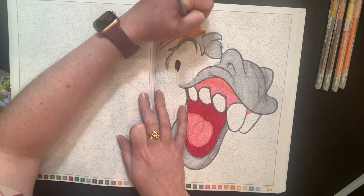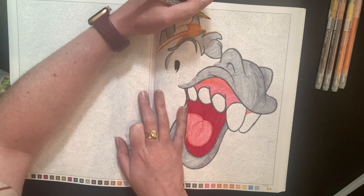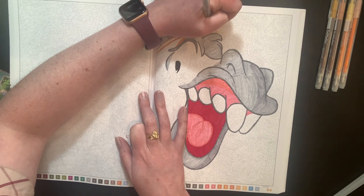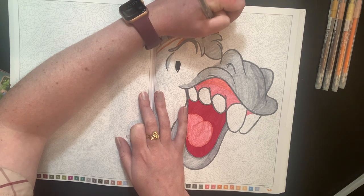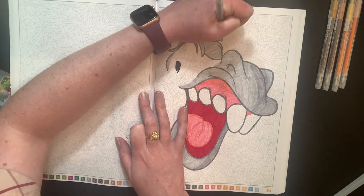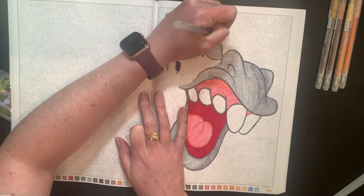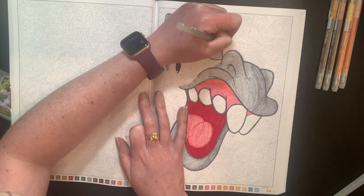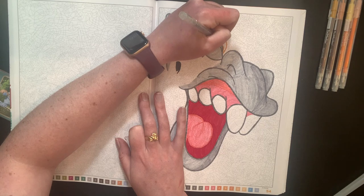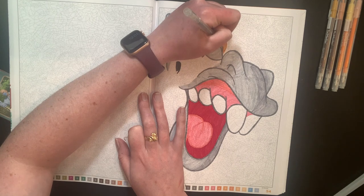Number two: Crayola Super Tips or Staedtler markers? I don't have the Staedtler markers — I only have their colored pencils and I don't like them that much. I'd have to say Super Tips because I don't have the other ones. I've seen a lot of people use the Staedtlers and they look really nice, but if I had to choose between Super Tips and these twin markers, I'd probably go with these because I like the brush tip better than the nib on the Super Tips.